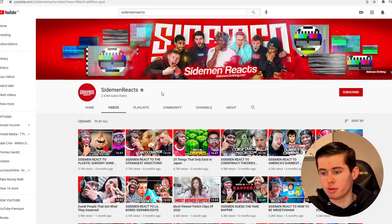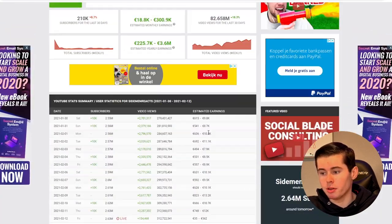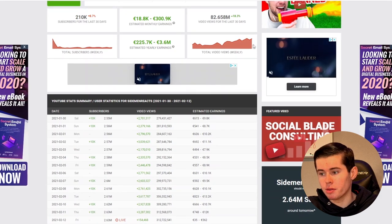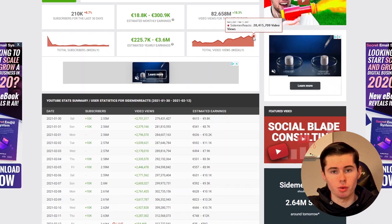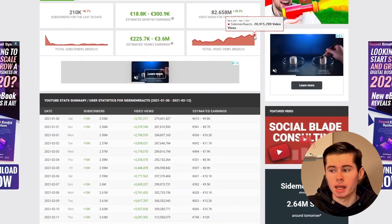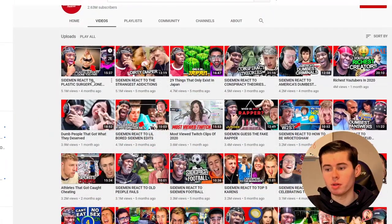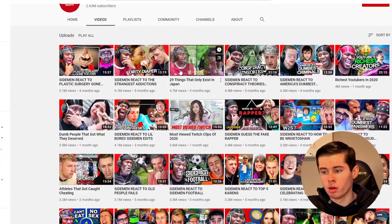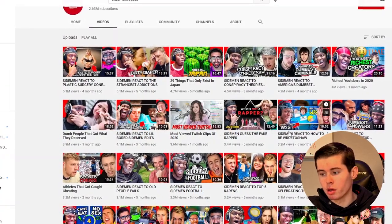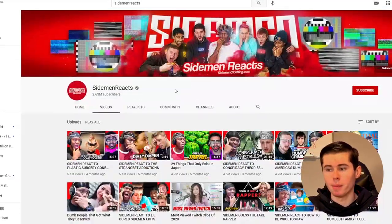It's no secret that reaction channels are getting very popular these days. We've got channels like Sidemen Reacts getting up to 80 million views in just one single month. Last week they had 20 million views. If you multiply that by a $2 or even $3 RPM, that means they've made about $40,000 up to $60,000 in one single week. Their views are crazy — 5 million, 5 million, 4.7 million, 3.6 million, 3.2 million — millions and millions of views.